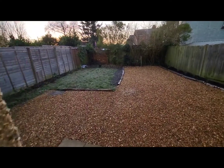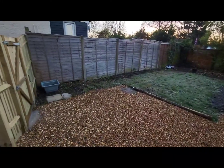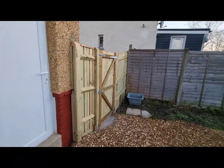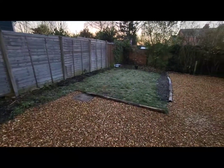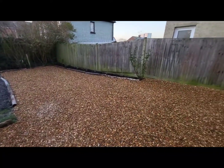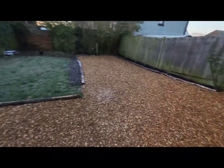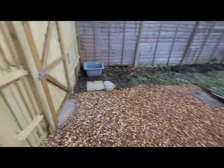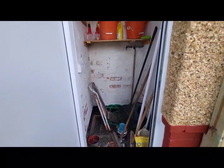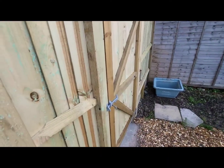And back down the stairs and out into the garden. The garden is of a good size and remarkably private. It's laid mainly to gravel with a lawned area and a flower and shrub bed to one side. There's a secure built-in storage cupboard with UPVC door and a side gate leading to the front garden.